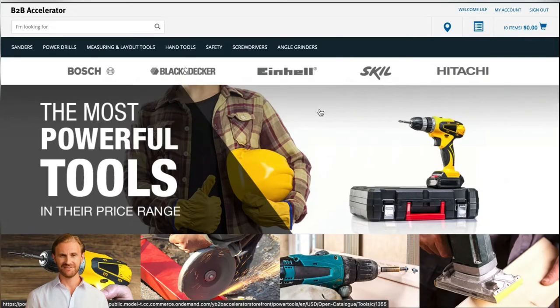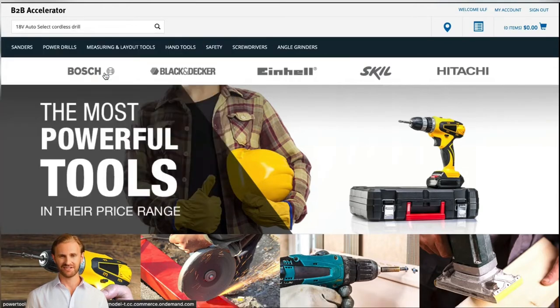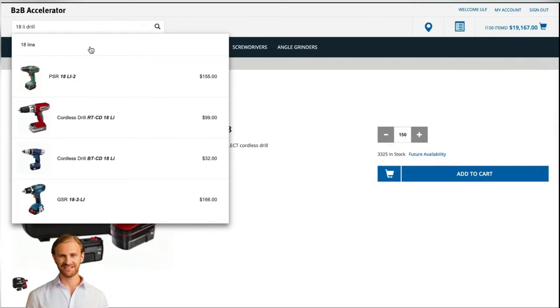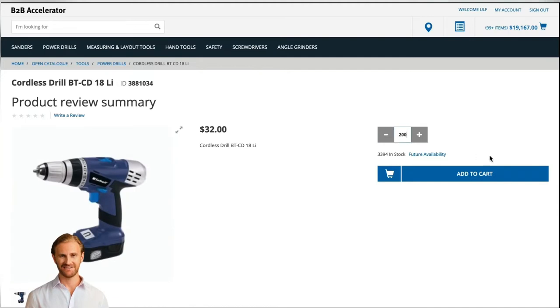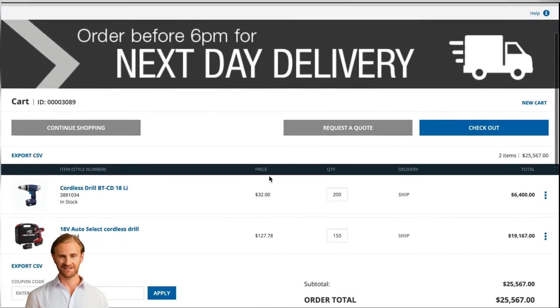In the first step, let's imagine we are a customer coming into a business-to-business webshop of a selected vendor to make an order. This webshop is based on SAP Commerce Cloud. As part of our purchase, we will select two products and related quantities. As this is a webshop for business-to-business sales, we will not place the order directly, but we will ask for a quote for these products.